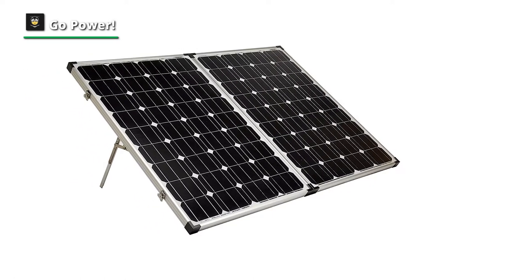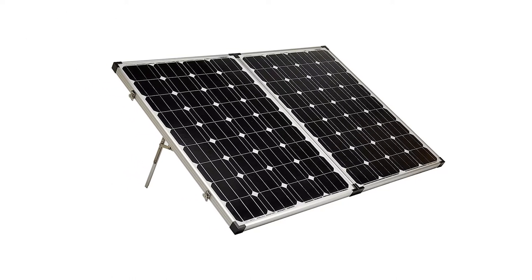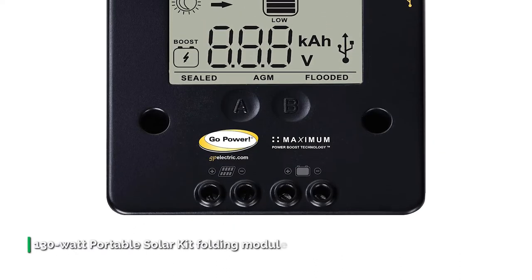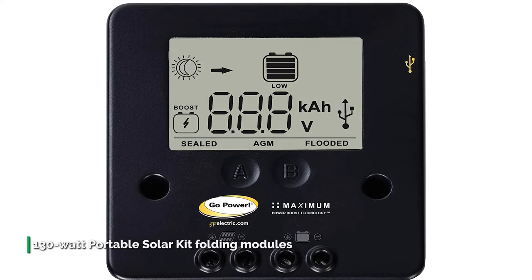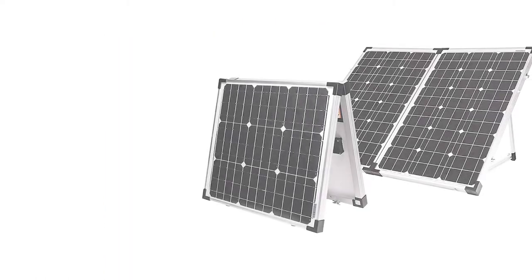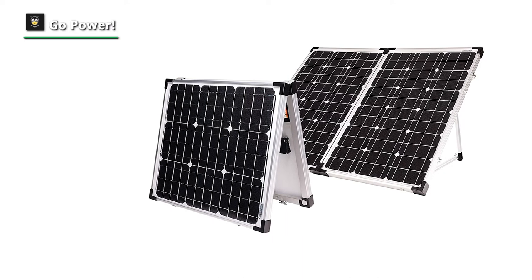Number two: Go Power. The Go Power 130-watt portable solar kit folding modules offer some of the most versatile and convenient battery charging options for those who don't want to permanently mount solar to a rooftop or supplement a rooftop system. The Anderson-style battery charging connectors allow you to quickly interchange the charging accessory to best suit your needs, from maintaining your RV or trailer battery while on the road to trickle charging your car, ATV, or boat battery.